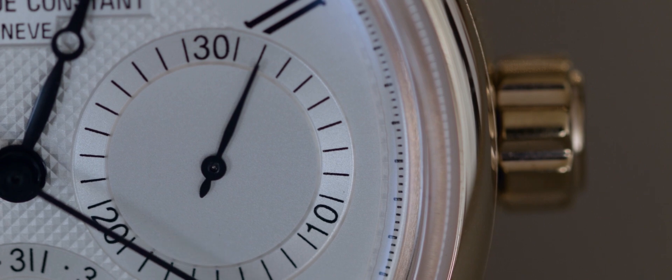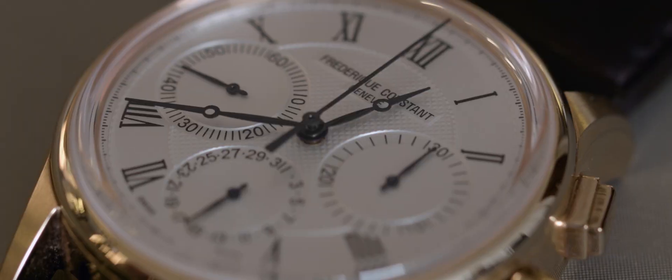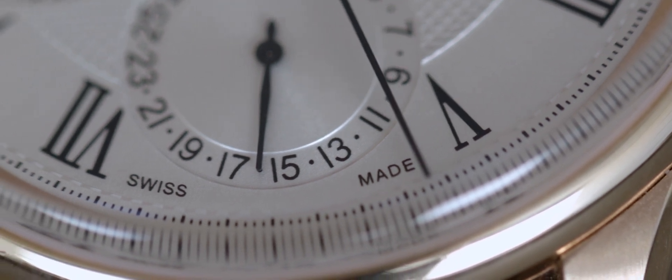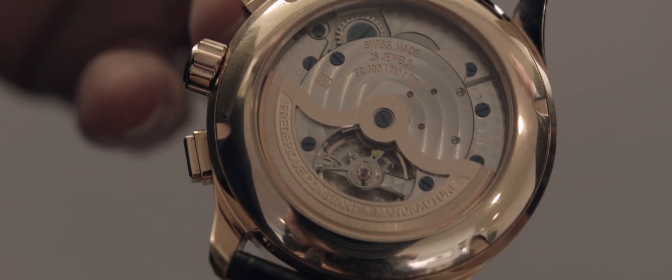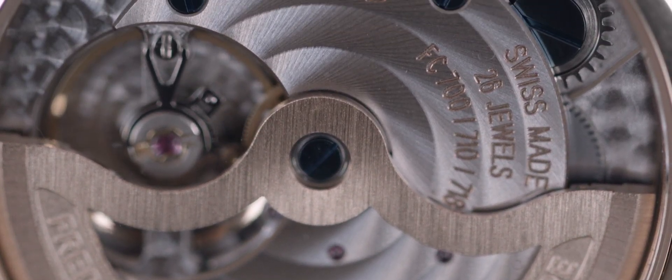I'm looking at the watch — it looks really beautiful, very classic design. Running seconds at 9, 30-minute register at 3 o'clock, pointer date at 6. Beautifully classic design, and the case is something new. It's the first time we introduced this kind of design, with a combination of brushed and polished finishing, rounded edges, and a box sapphire crystal. Besides all the complications available today, the chronograph is actually very difficult to design and develop.